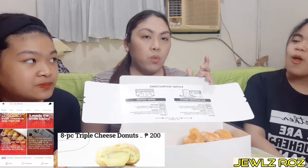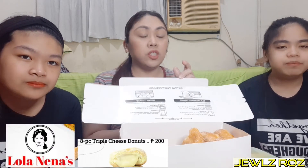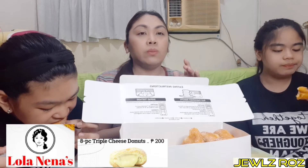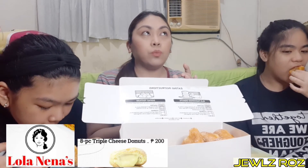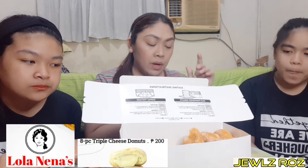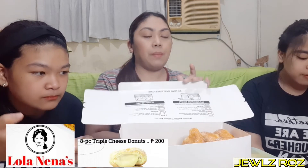Ilalagay namin yung page ng Lola Nenas saka yung price list nila, o pwede nyo silang contact para umorder. Available din sila sa GrabFood, Lalamove, at Angkas.